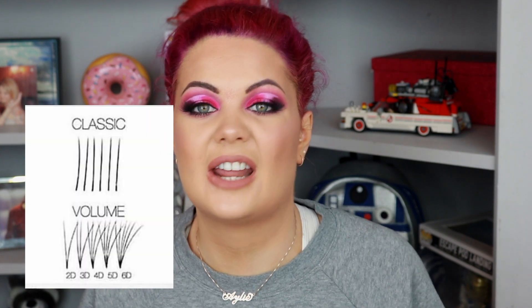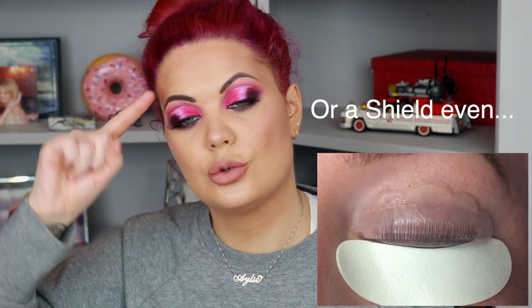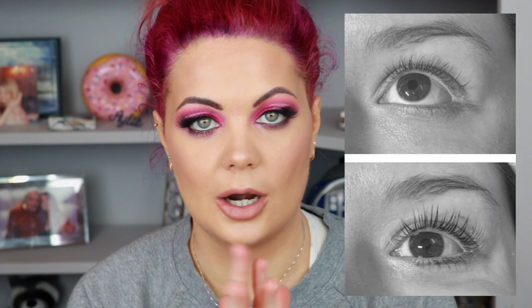With lash extensions, your technician isolates a single lash and applies either a single lash or a fan with three, four, five, or even six lashes attached. For a lash lift, you put a small silicone cushion on the eyelid and stick the eyelashes to it in a curl or lifted shape - basically perming them, exactly like a hair perm but suitable for use around your eyes.